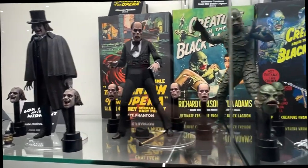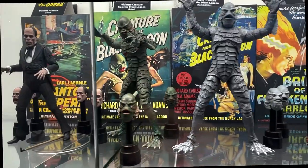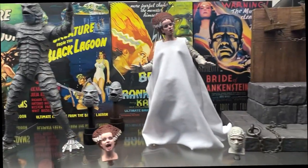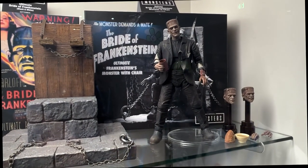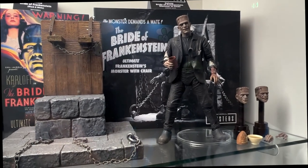Universal Monsters has continued to grow with Creature from the Black Lagoon. We have two different versions — the colored version and the black and white version. We also have the Bride of Frankenstein, and showing for the first time is Freaks. He'll come with a huge reading chair, the bread, the soup, and little cigars.